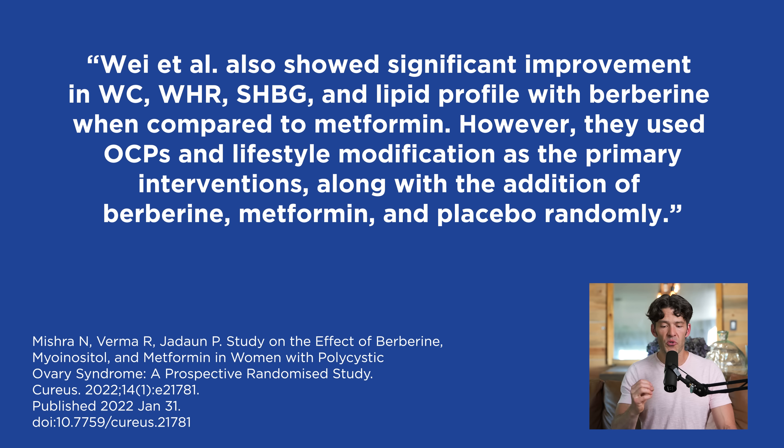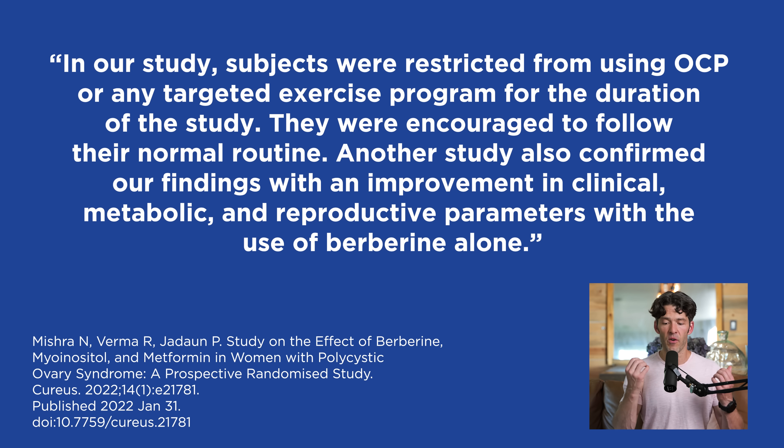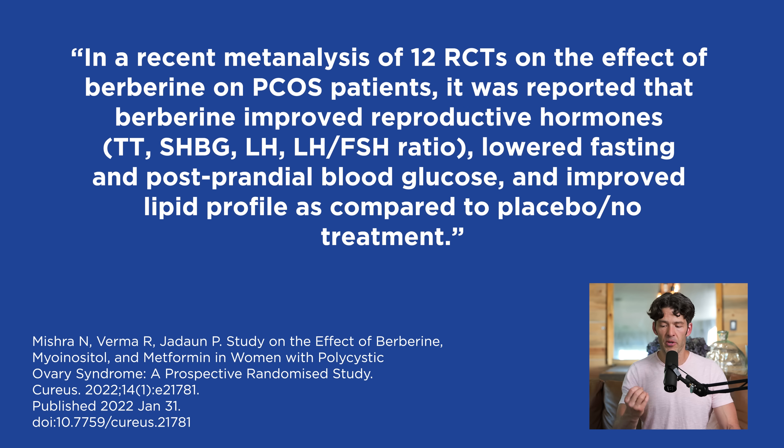The authors also cite Wei et al., showing significant improvements in waist circumference, waist-to-hip ratio, SHBG, and lipid profile with berberine compared to metformin. In a recent analysis of 12 randomized clinical trials on berberine's effects on PCOS patients, it was reported that berberine improved reproductive hormones — total testosterone, SHBG, luteinizing hormone, LH to FSH ratio — and lowered fasting and postprandial blood glucose and improved lipid profile compared to placebo or no treatment.